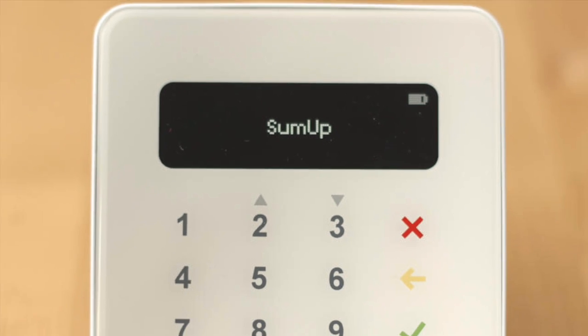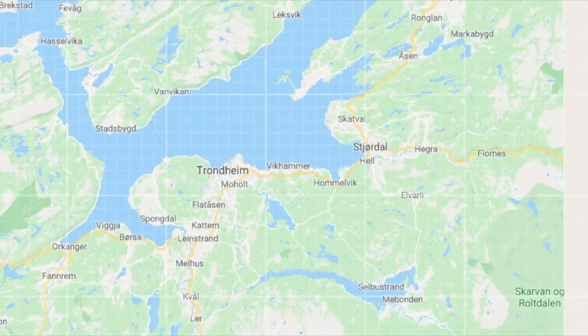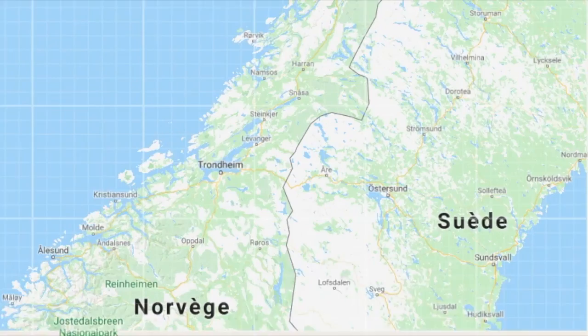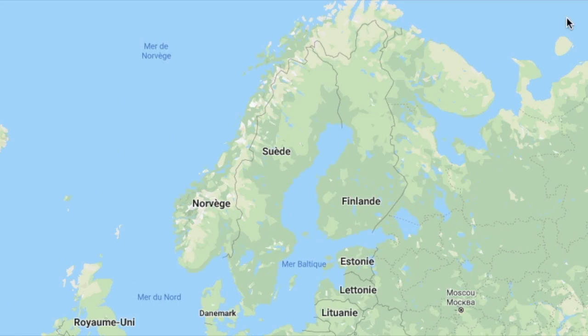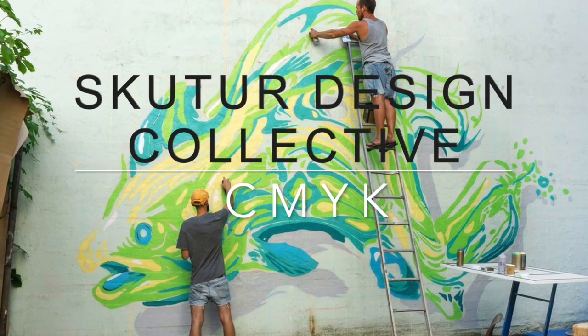So, if I sum up the facts: this mural is located in Svarkla Moen, Trondheim in Norway. It was created in 2009 by the Sculptor Design Collective and was named CMYK.